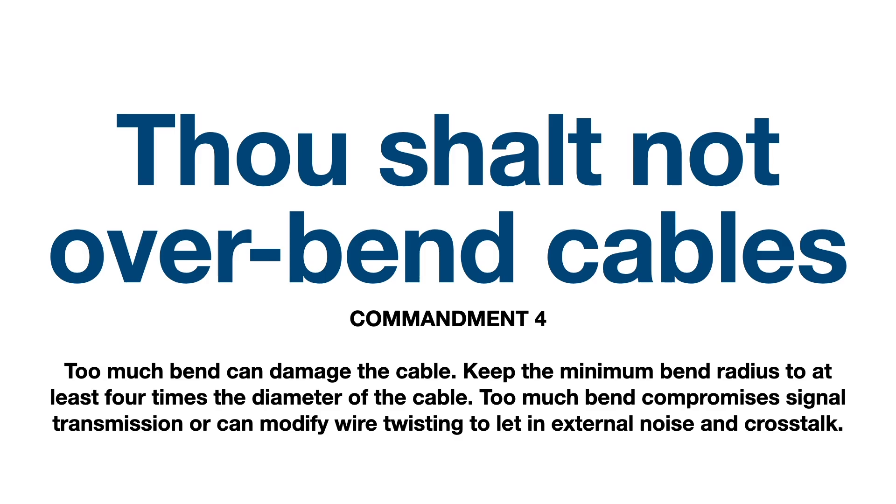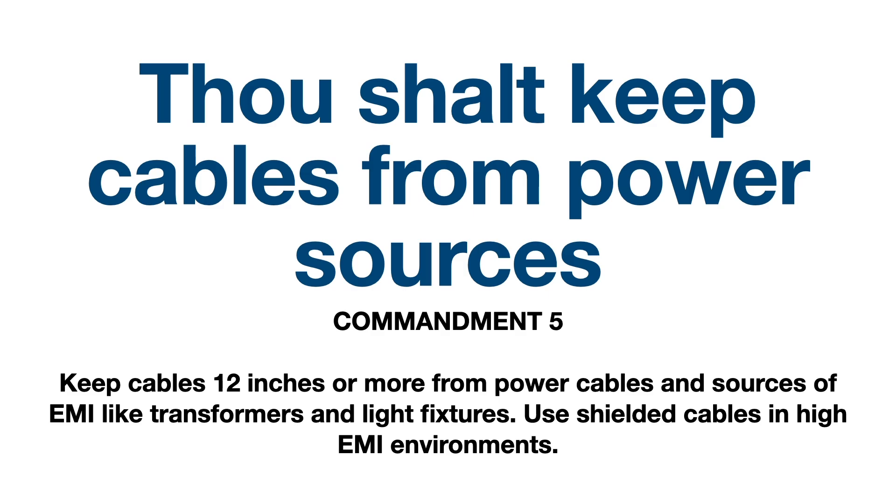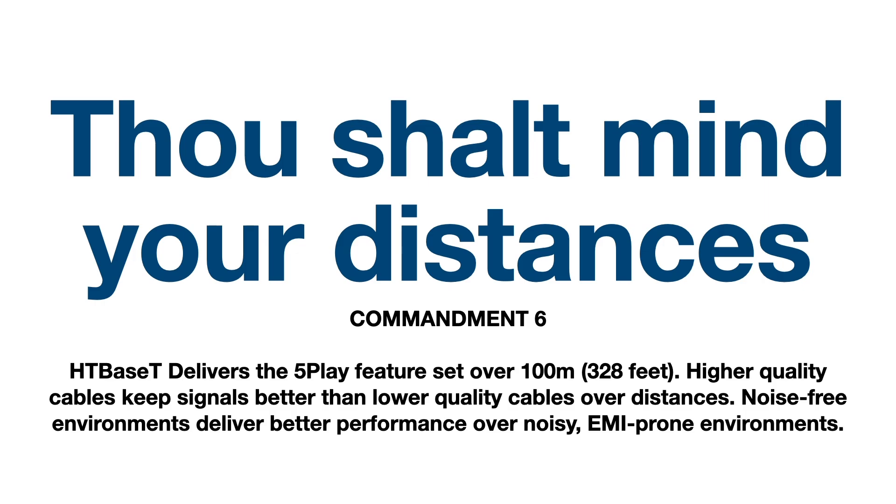Commandment four: thou shalt not overbend your cables. Too much bend can damage an Ethernet cable — keep the bend radius to at least four times the cable diameter, as excessive bending compromises signal transmission and can introduce noise and crosstalk. Commandment five: thou shalt keep cables from power sources. Keep cables at least 12 inches from power cables and EMI sources like transformers or light fixtures, and use shielded cabling in high-EMI environments — or again, fiber is king. Commandment six: thou shalt mind your distances. HDBaseT delivers its five-play feature set over 100 meters or 328 feet, and higher quality cables perform better than lower quality ones over distance.